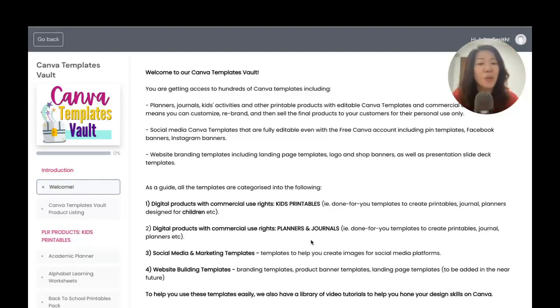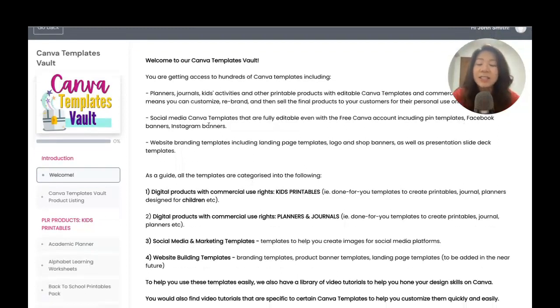Here's our welcome message. Welcome to our Templates Vault. Like I mentioned, there are tons of templates — we have done-for-you planners, journals, kids activities, and other printable products like printable wall art. Because they come in editable Canva templates, you can either use them as-is and sell, use them as lead magnets, or customize and rebrand them to sell. We also have social media Canva templates for Facebook, Instagram, and Pinterest to make it easy for you to promote your products and services.